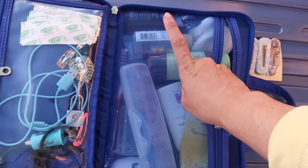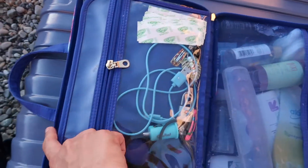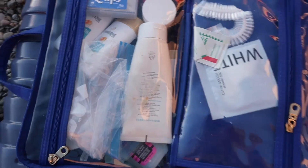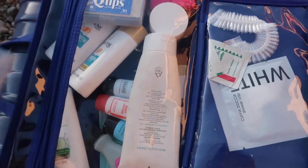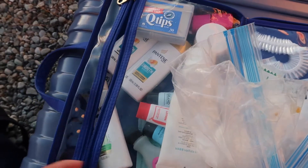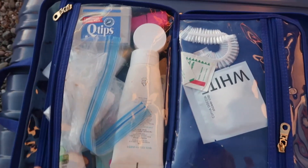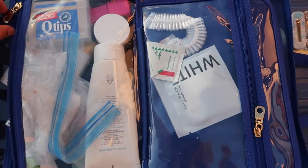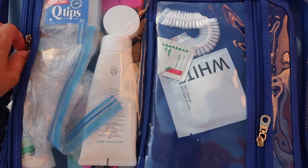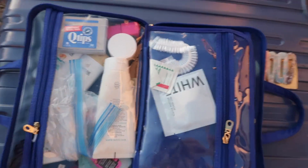I also keep cotton balls, makeup remover, band-aids, extra hair ties, Q-tips, and face wash. For bath supplies: mini shampoo, mini conditioner, body wash, and nail polish remover — because I do my nails even on the road. There's downtime, and just because you're on a budget and traveling doesn't mean you need to stop being a diva.